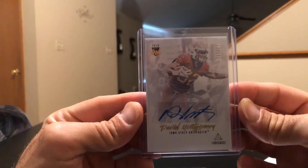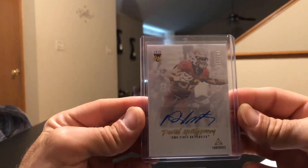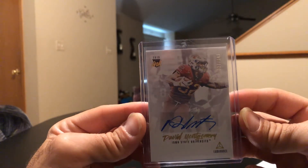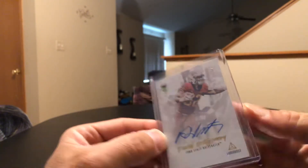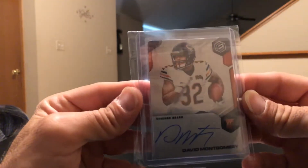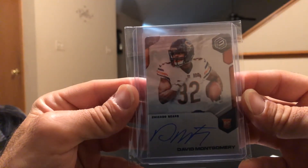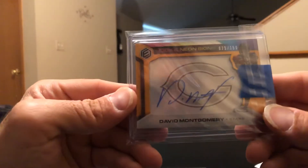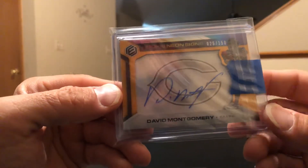Moving on to some football — since I live just south of Chicago, right by Bears camp, I'm kind of big on this kid. Picked up a couple of David Montgomery's, I do have more coming. His Luminance auto, 23 out of 149, and then his Panini Elements, 33 out of 125 — just missed his jersey number on both those cards. Another Elements, 25 out of 150, this is a really cool card.